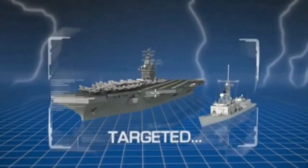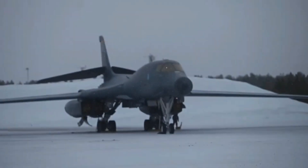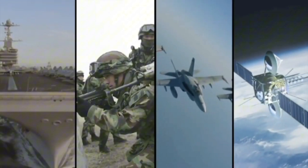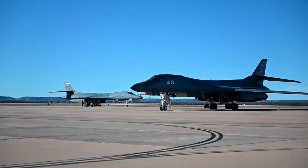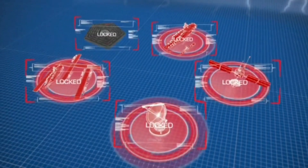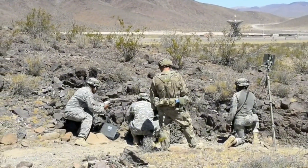In an age where cyber security and information warfare are critical aspects of military operations, the B-1's secure communication systems have been completely overhauled. These systems provide encrypted, secure lines of communication, ensuring that sensitive mission data and commands remain protected from interception by adversaries. The ability to securely communicate with ground forces, other aircraft, and command centers without the risk of signal jamming or hacking is crucial for maintaining operational integrity. This upgrade helps the B-1 maintain its effectiveness in contested electromagnetic environments, ensuring that it can perform its mission without compromising national security.